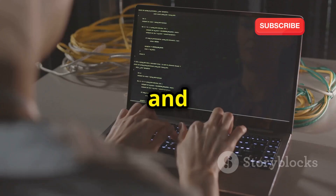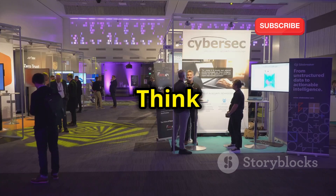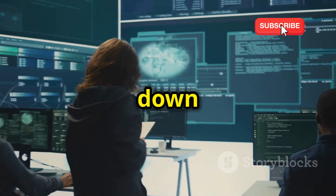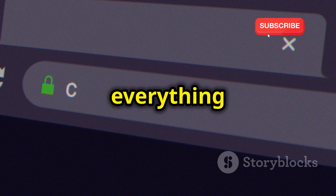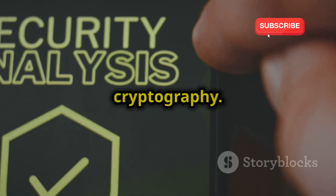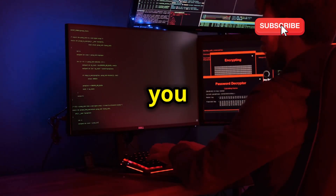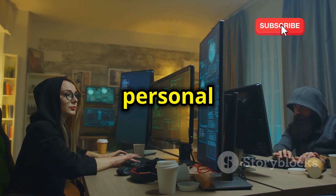Next up, we've got TryHackMe, and this platform is all about structured learning paths and hands-on exercises. Think of it like a guided tour through the world of ethical hacking, where you're constantly learning and applying new skills. TryHackMe breaks down complex cybersecurity concepts into bite-sized, easy-to-understand modules. They cover everything from basic networking and reconnaissance to more advanced topics like web application security and cryptography. Each module comes with its own interactive lab environment, so as you're learning a new concept, you can immediately put it into practice in a safe and controlled setting — it's like having your own personal hacking playground.